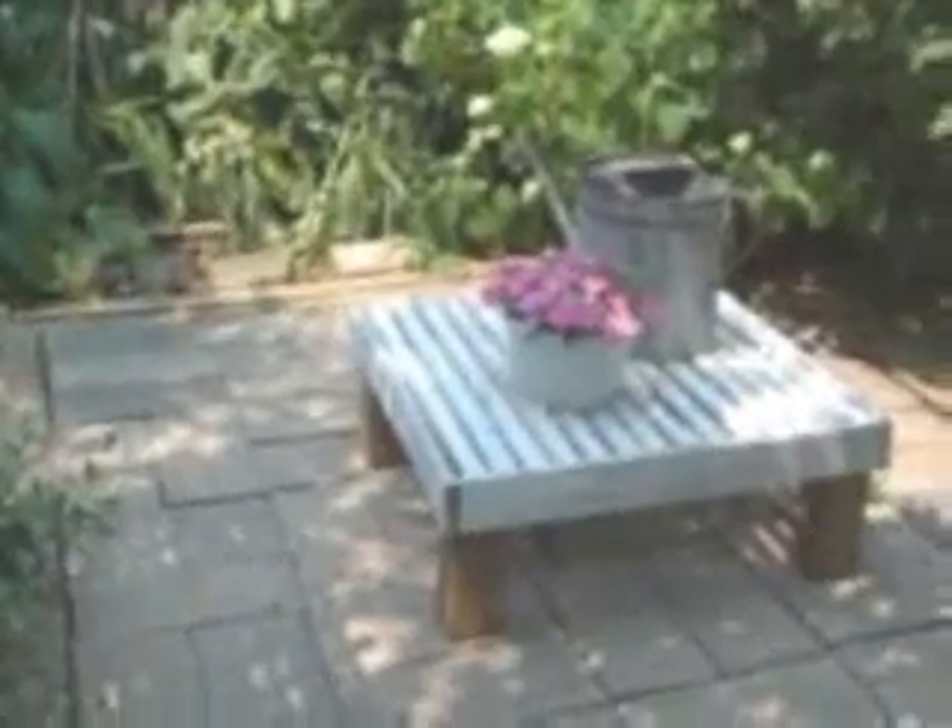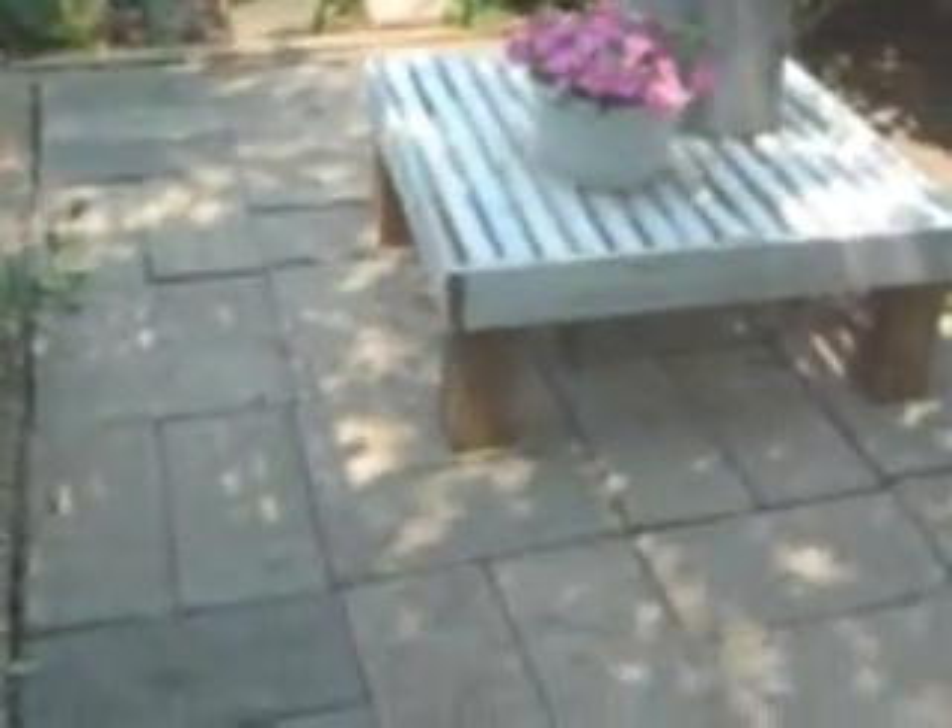These trees along the back edge are crabapple, and we planted them a few years ago. But come over to another open area, which has a stone border and the pavers that we laid in and put the stone edging around.